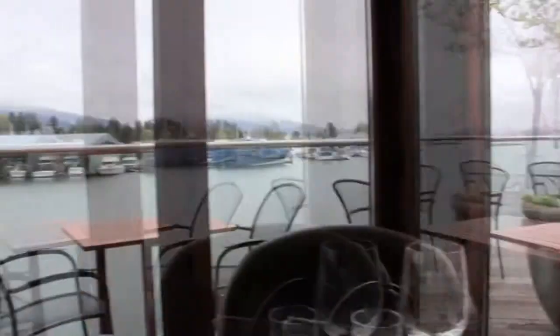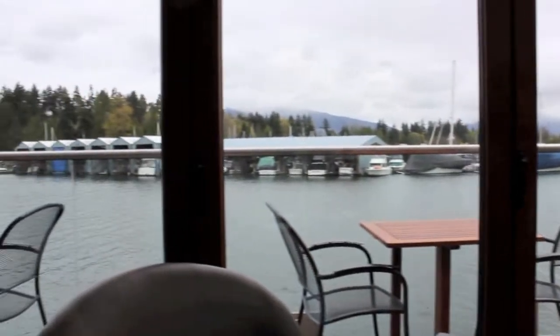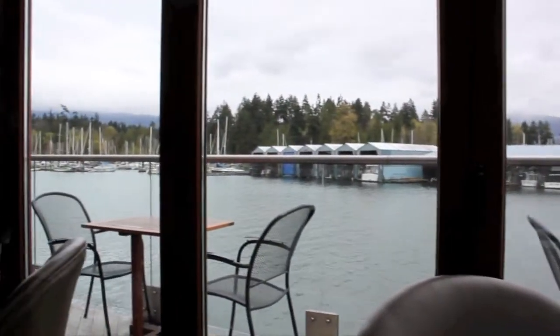Today we're at Lift Restaurant, which is so beautiful. Did you see this view? Kind of grey, but oh well. We'll be back in the summer.